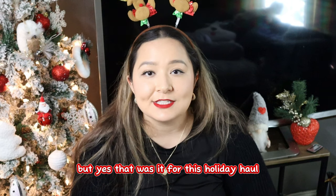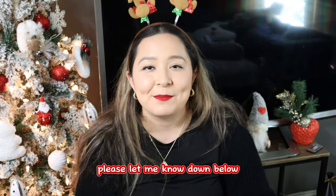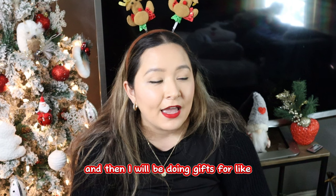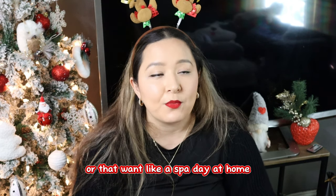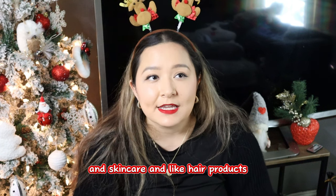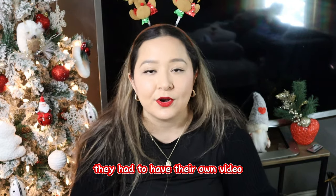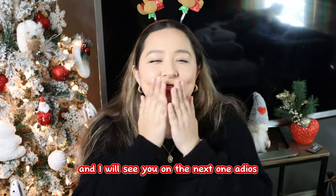That was it for this holiday haul! I hope this gave you some ideas for gifts for your family members. If there's anything you're going to gift from this list, please let me know down below — I want to see what you guys are gifting this holiday season. Part two will also be gifts I'm giving; part three will be for people who like to work out or want a spa day at home; and part four will cover beauty, skincare, hair products, and gift cards. I love you guys so much and I will see you on the next one. Adios!